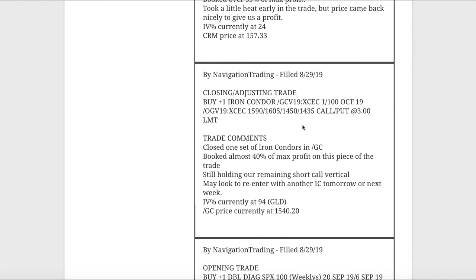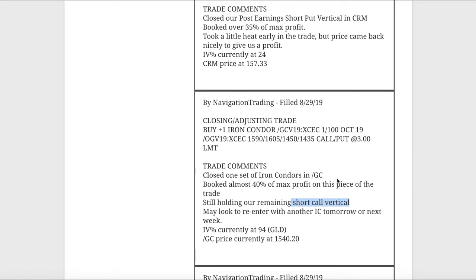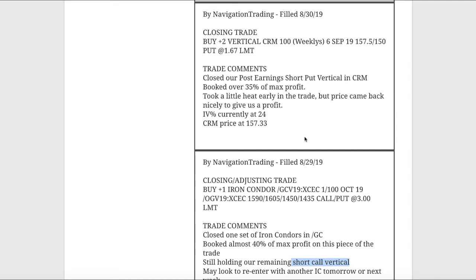We also had a closing adjusting trade in /GC. We closed one set of our iron condors in gold and booked almost 40% of max profit on that piece of the trade. We're still holding our other remaining short call vertical, and we also added another iron condor this morning — I'll go over that in just a second.